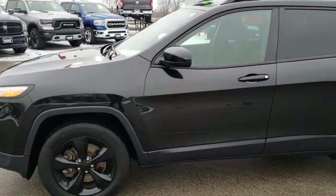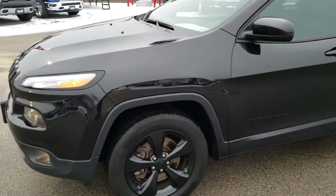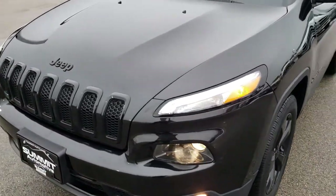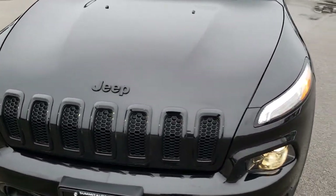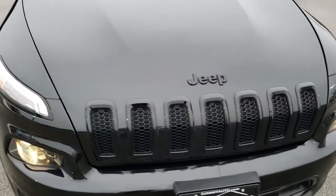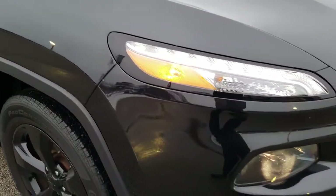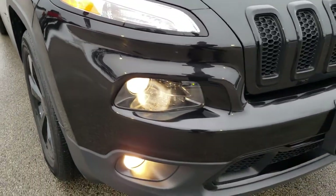This is stock number 9768. We are here at Summit Automotive in Fond du Lac, Wisconsin, your new and used Jeep headquarters. Today we are taking a look at this super clean Jeep Cherokee Latitude with the Altitude package.